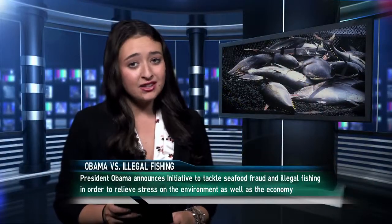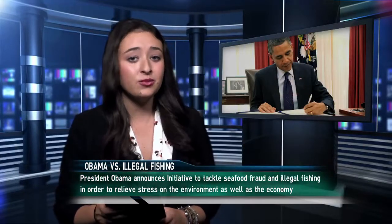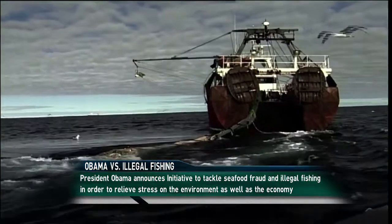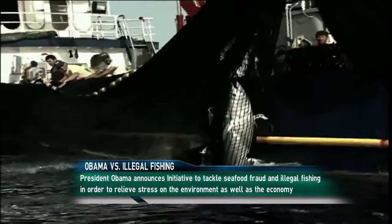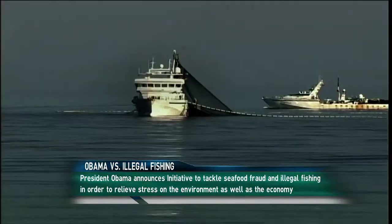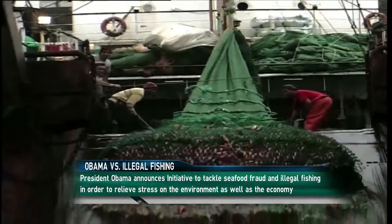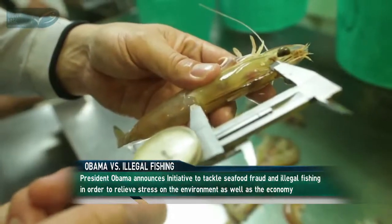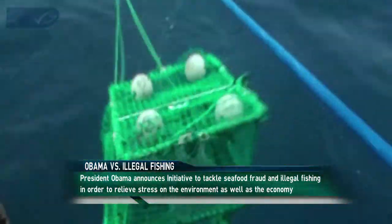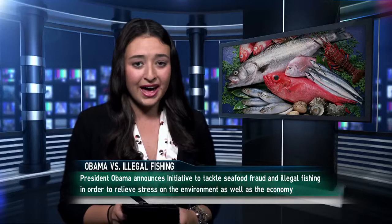Here's our top story: Obama tackles illegal fishing in the United States. In the middle of June, President Barack Obama announced a proposal to decrease seafood fraud and illegal fishing in the United States. Obama commented that not only does overfishing cause serious financial burdens, but it is also extremely detrimental to the environment. In fact, global losses due to illegal, unreported, and unregulated fishing are estimated to be between $10 and $23 billion annually. This continues to make it harder on sustainable fisheries, undermining both their economic and environmental value. Obama hopes that his new plan of stronger guidelines and stricter enforcement will be a good place to start. I'm Katie with AquaNews, keeping you connected to our planet.